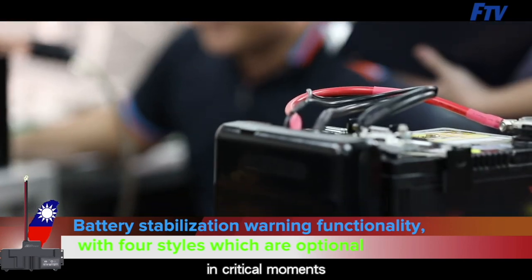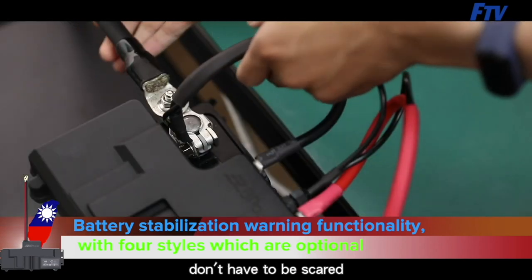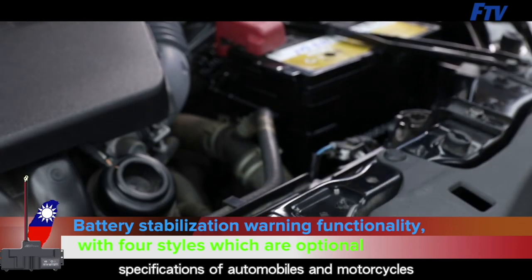The warning system will work in critical moments. If your car breaks down on the road, you don't have to be scared — this technology will be a solution. It is one of the keys to competitiveness in the market, fitting perfectly to various makes and specifications of automobiles and motorcycles.